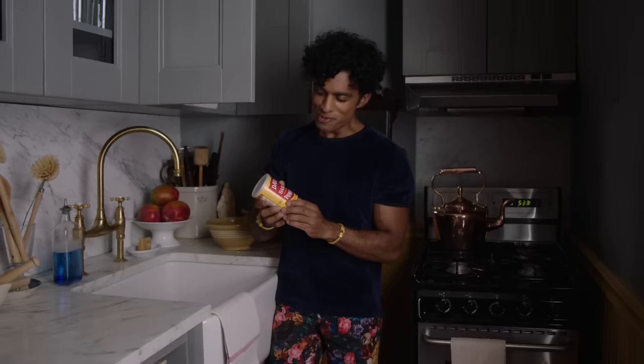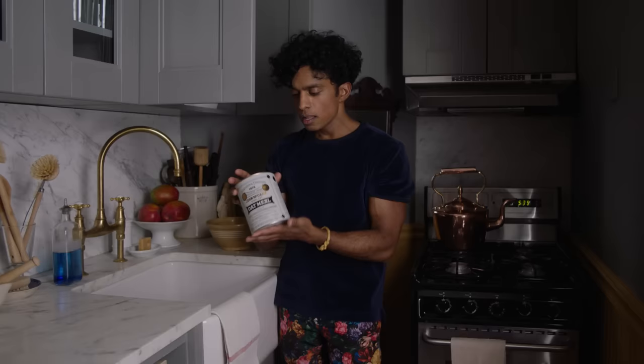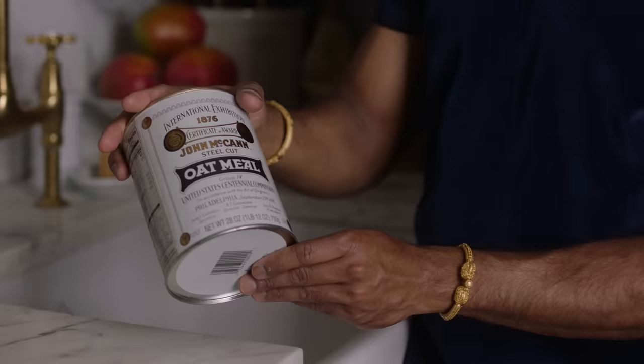Here's some advice: if you can buy something in a beautiful tin or beautiful package as opposed to something that's not, buy the beautiful one. I could buy McCann's Irish Oats steel cut oats in the cardboard box, or I could buy the tin. I always buy the tin — look how nice this is. It's an actual tin. This cupboard is my pride and joy.